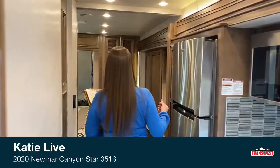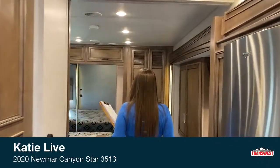Hey Cherish, thanks for coming today. My name is Katie O'Neill. Welcome to TransWest. Today we're going to take a tour of our 2020 Canyon Star. This is the smallest of nine models — it's a 35. The model or floor plan number is 3513. This is a really cool RV. We'll start in the back and work our way forward. Today we're looking at stock number 5N190596.